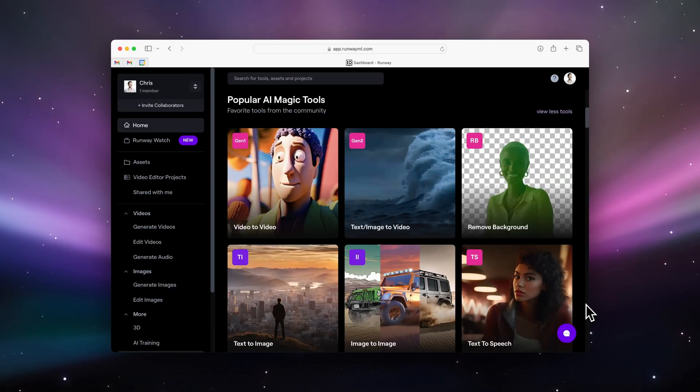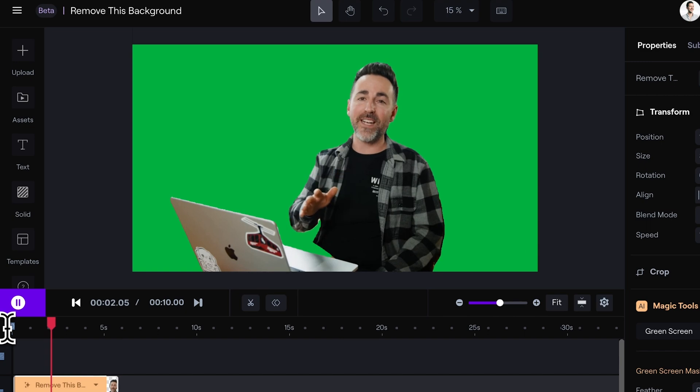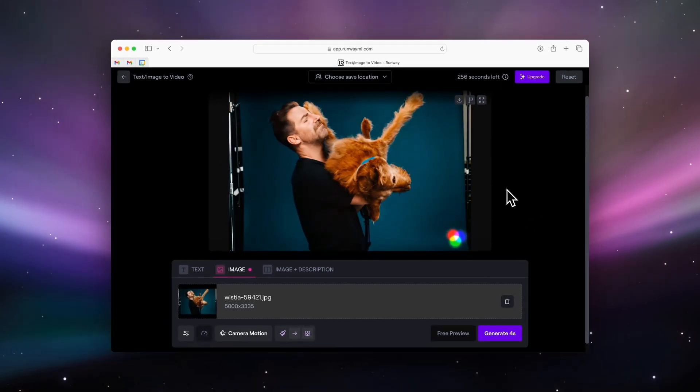Rounding us off is Runway — admittedly because I'm just starting to get familiar with the tool, but it shows a ton of promise. Runway has a bunch of different AI-powered tools, and the one I've been using the most is the Remove Background tool. If you've ever rotoscoped anything before, you know how tedious it can be. But like magic, Runway removes the background as if it was shot on a green screen. One of the most interesting and promising new tools from Runway is called Motion Brush, which brings still images to life in a way like never before. Combine this with AI-generated images from Mid Journey and we're looking at a potentially industry-changing tool.